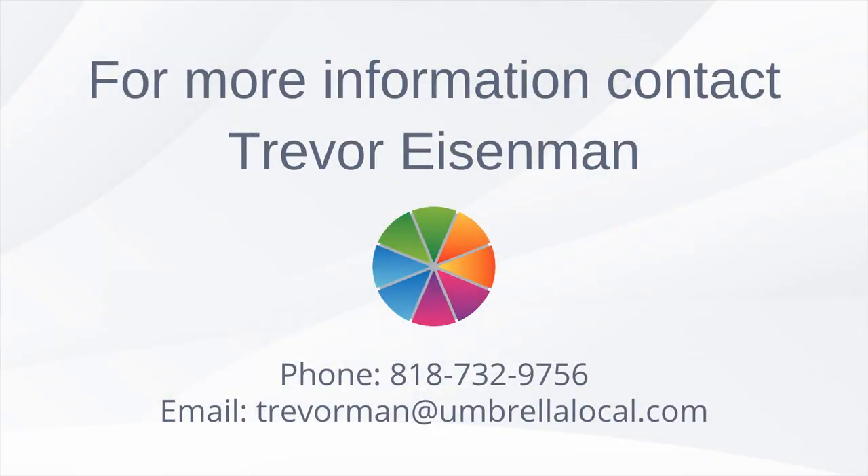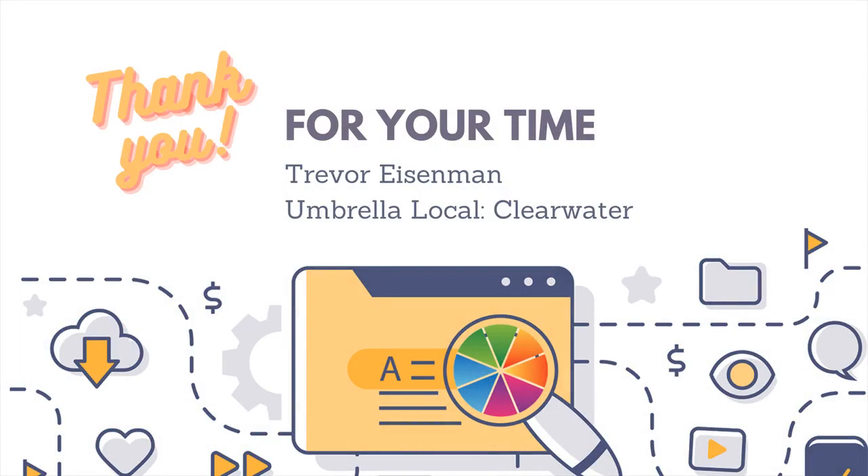For more information about our pay-per-result SEO campaigns, or to request an SEO campaign quote, click the applicable links in the video description box. Thank you for your time in reviewing this presentation. We look forward to talking to you soon.